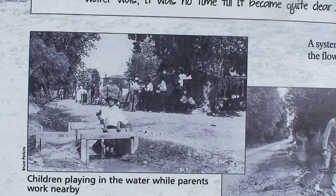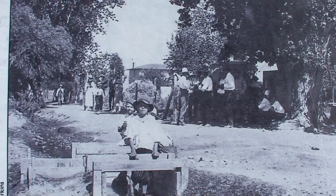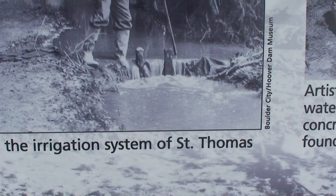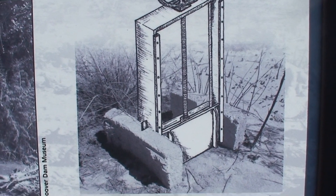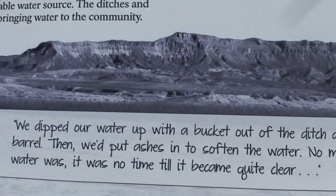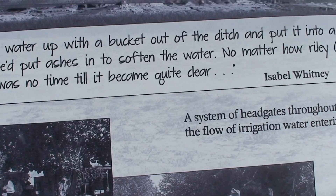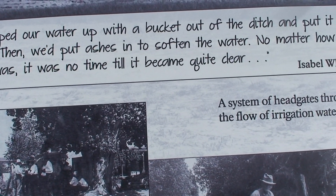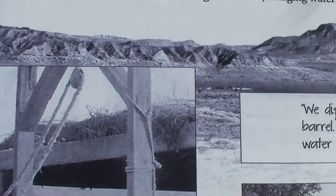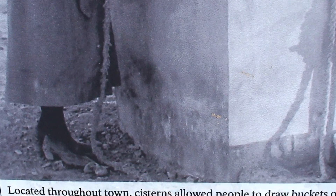Children playing in the water while parents work nearby — that's cool. Maintaining the irrigation system to Saint Thomas. And this is the artist's rendering of a typical water regulator, overlaid on a concrete head gate structure found at Saint Thomas. It says: we dipped our water up with a bucket out of the ditch and put it into big iron barrels, then we put ashes in to soften the water. No matter how muddy the water was, it was no time until it became quite clear. And there's a lady getting her water to carry back home — see how muddy her shoes are.